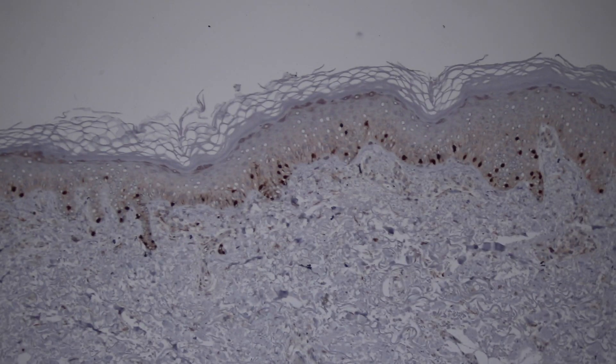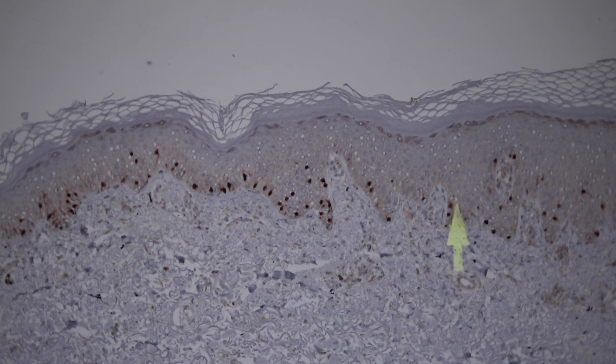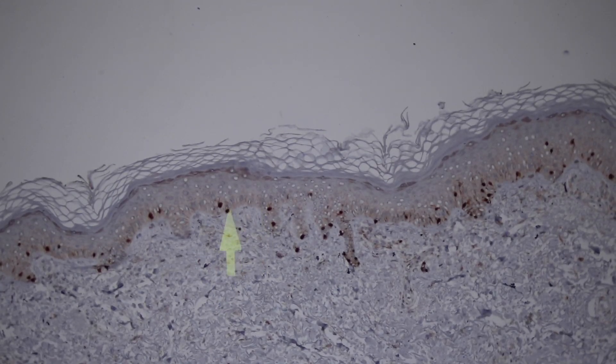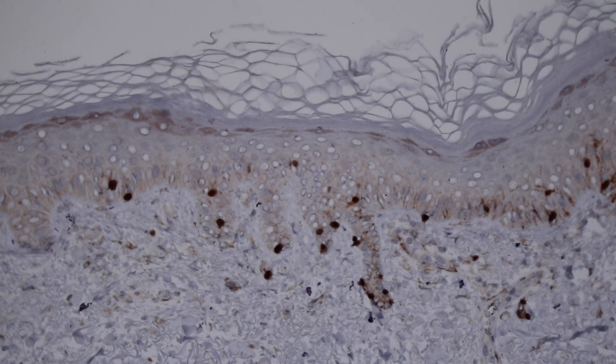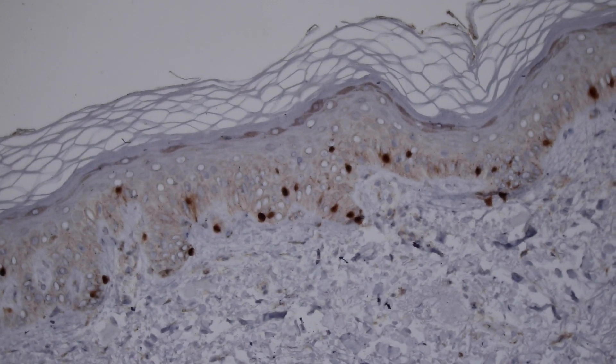One other immunostain to show is a stain called SOX10 — it's a nuclear marker, a protein that's in the nucleus of melanocytes. This highlights that the melanocytes are normally present on the basal layer of the epidermis and they're kind of spaced out. This is a patient with a lot of sun damage, so the number of melanocytes increases a little bit, but they're down there on the basal layer for the most part — spread out with kind of one melanocyte for every seven to ten keratinocytes, depending on where exactly you are on the body. SOX10 mostly highlights just the nucleus, so it helps you see very nicely how many cells are there. It will also stain other things like Schwann cells and nerves — it's not a perfectly specific marker, but it stains both benign and malignant melanocytes and most nerves.